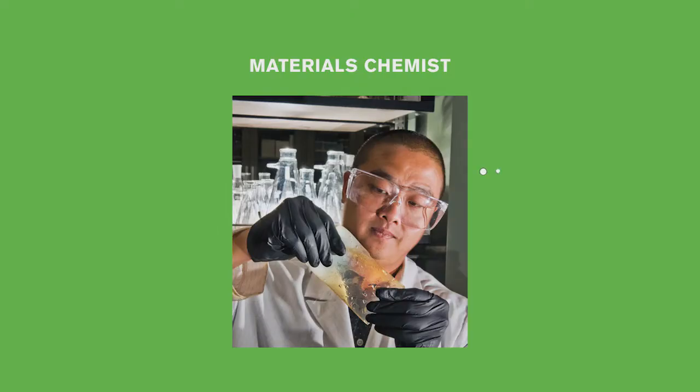Here's a materials chemist at work. What do you see in this picture? What do you think the person is doing? You probably noticed that he's looking carefully at a piece of some material that is a little bit see-through, and it looks like he's bending or stretching it. You might have even noticed those glass containers in the background that might be used for measuring or mixing chemicals. So what does this tell us about what a materials chemist does?